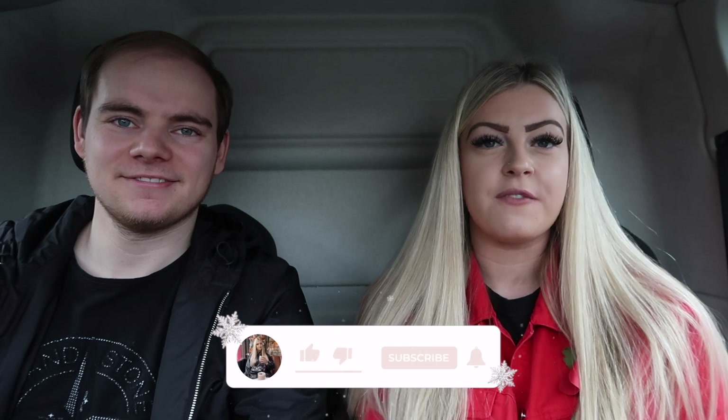Hi everyone and welcome back to my channel. For today's video it's going to be another weekly vlog and we're actually going to be putting up our Christmas tree, which I've been waiting to do since last year. It's just going to be a fun little vlog, so if you guys enjoy make sure to smash a big thumbs up and subscribe to my channel.